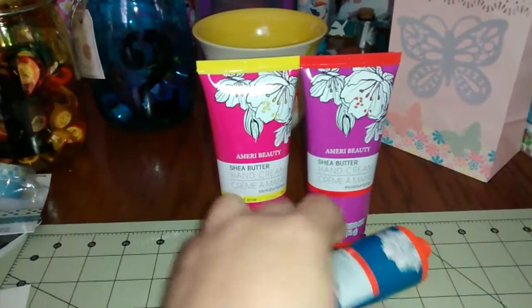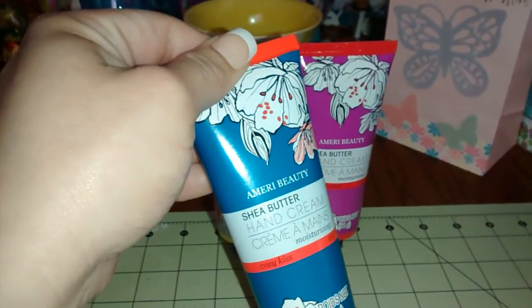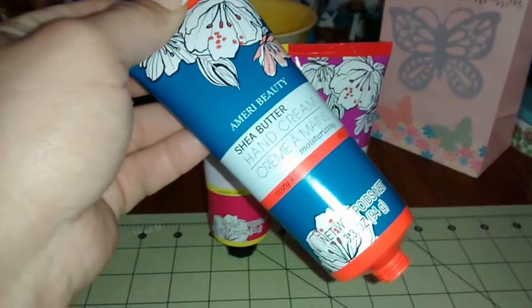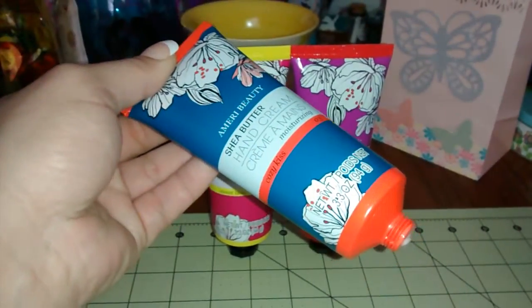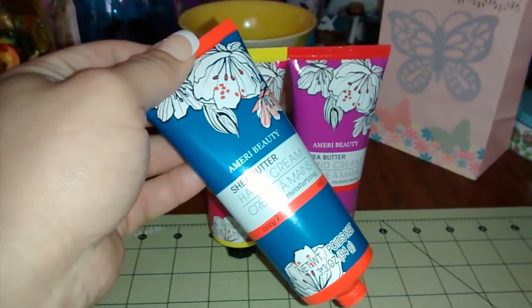This is the Amari Beauty Shea Butter Hand Cream. I tried the Cozy Kiss scent and it absolutely smells awesome. The texture is great — it's not watery and it's not too thick.